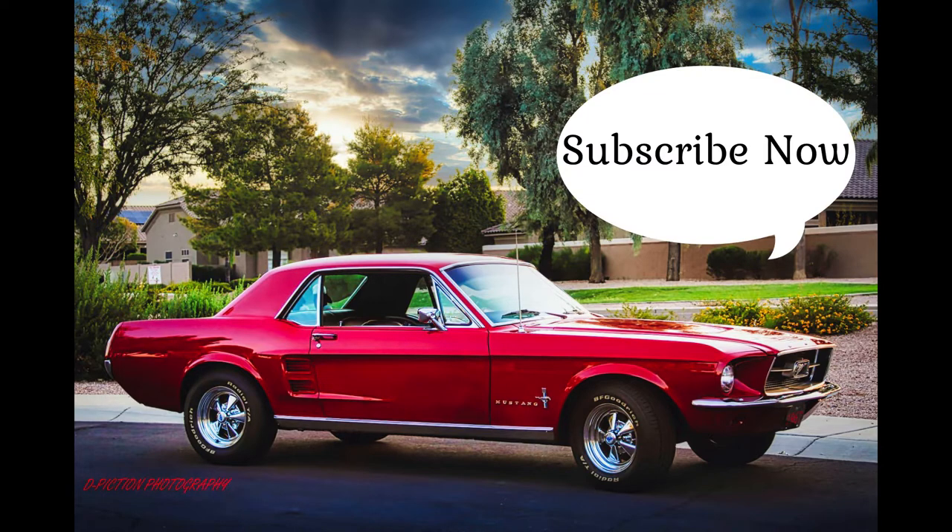If you're not already a subscriber, what are you waiting for? It's free and guarantees that you won't miss one of our twice weekly videos. After seeing it, please hit the like button and leave a comment.